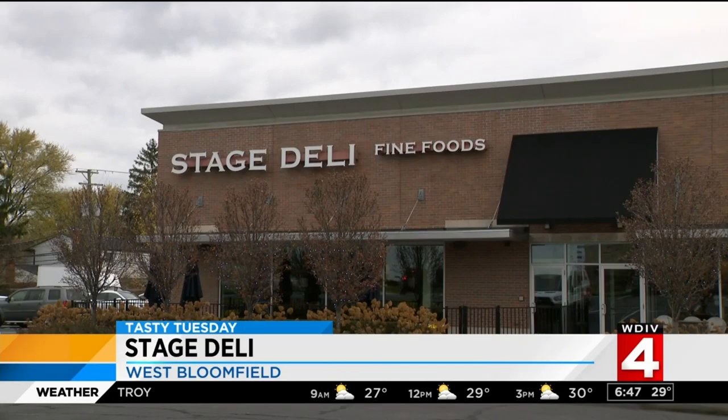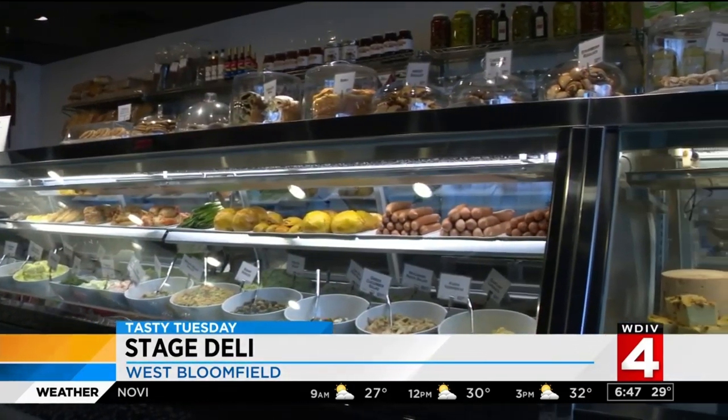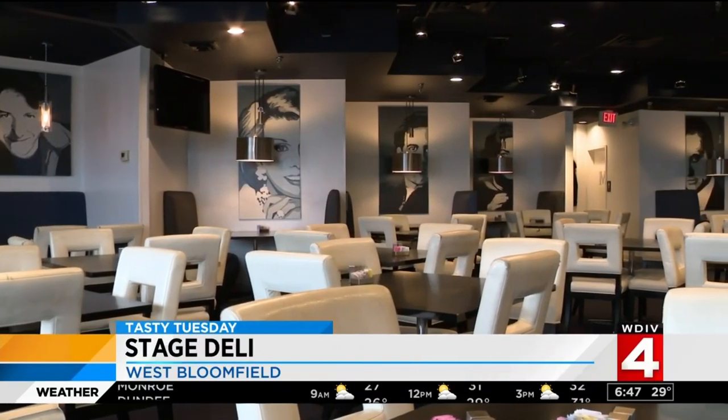The Stage Deli in West Bloomfield is a traditional Jewish delicatessen. We've been in business since 1962 — my parents started it. Part deli, with great big stuffed sandwiches and salads, Jewish specialty items like cheese blintzes and stuffed cabbage.